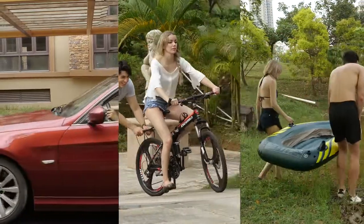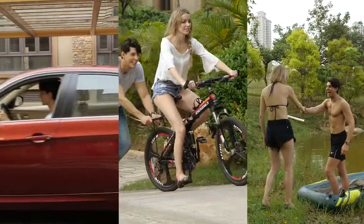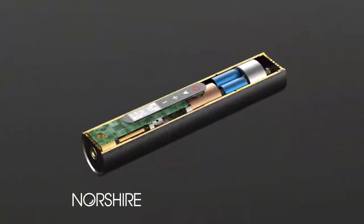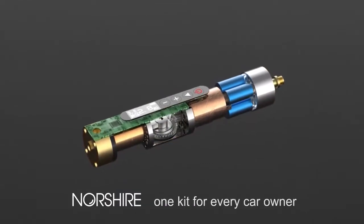With a NorthShare portable air pump, you don't have to worry about various devices being affected by the lack of air. NorthShare — one kit for every car owner.